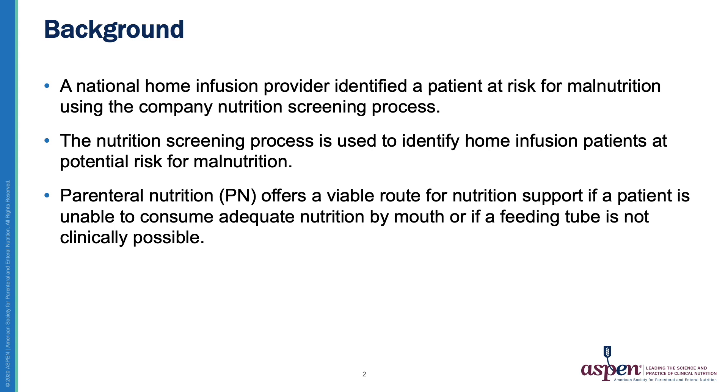Just a tiny bit of background. From a referral that was sent to a home infusion provider, using the nutrition screening process, a patient was found at risk for malnutrition. The nutrition screening process is a vital tool that all clinicians can use to help identify patients at risk for malnutrition. And if the patient is unable to consume food by mouth or via an enteral route, then parenteral nutrition can be a viable option to provide adequate nutrition.